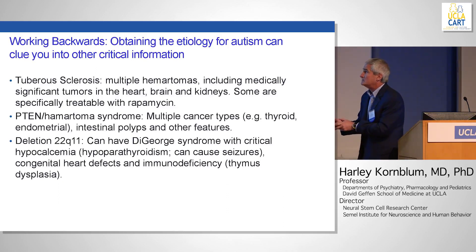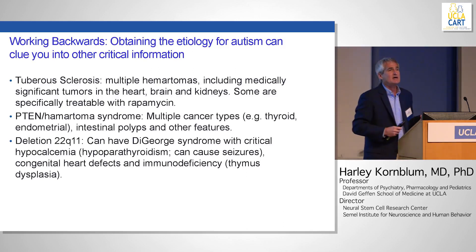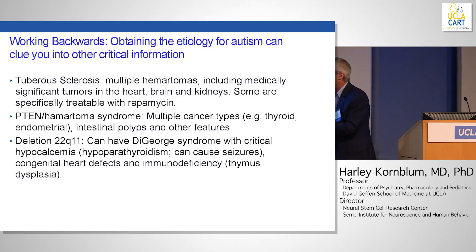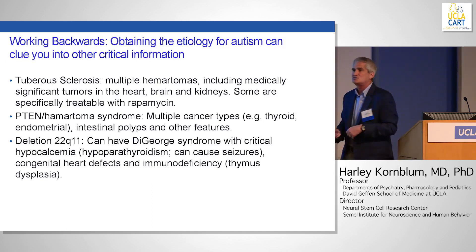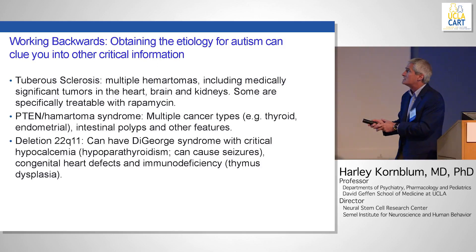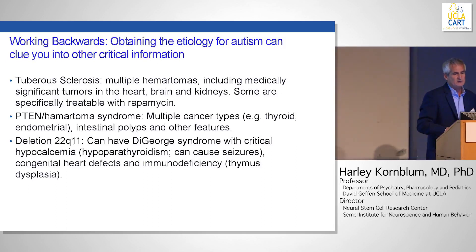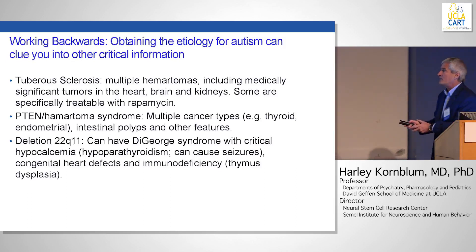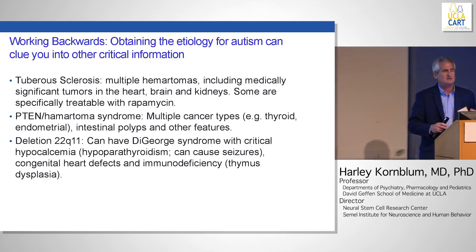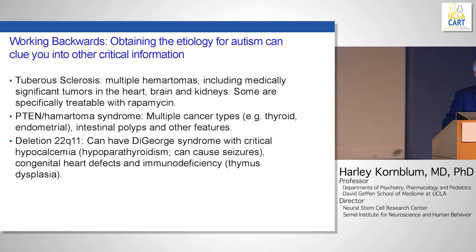Tuberous sclerosis is something we see quite a lot of at our center. It can be associated with heart, kidney, and other abnormalities and some neoplasms. A rare disorder where Dr. Martinez-Agosto has expertise is called PTEN hamartoma syndrome — kids with very large heads who have mutations in this gene can have multiple cancer types that you need to surveil for. There's also 22q syndrome, which can be associated with metabolic abnormalities depending on the size of the deletion.